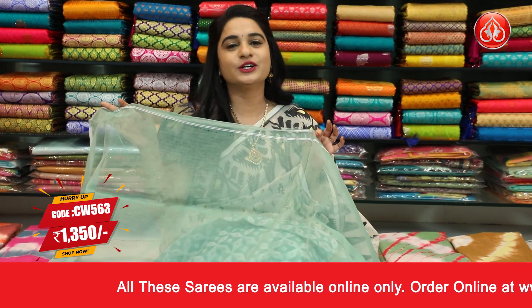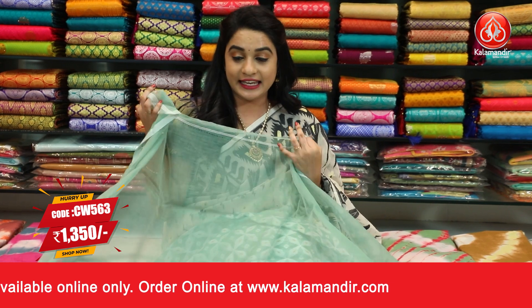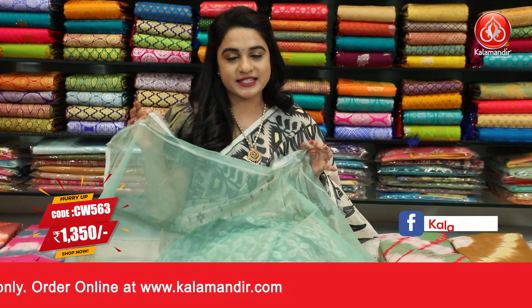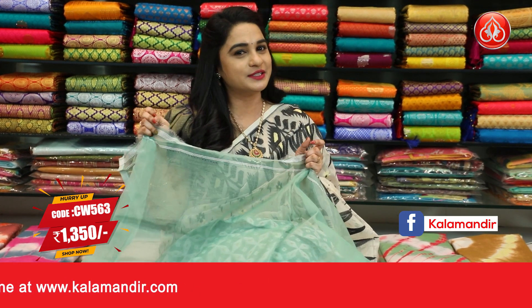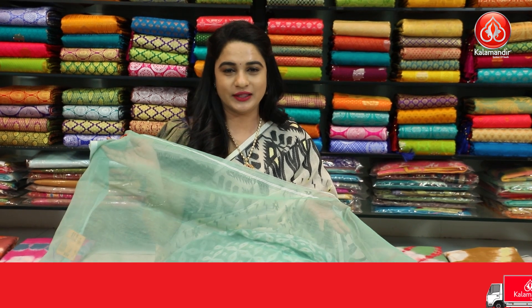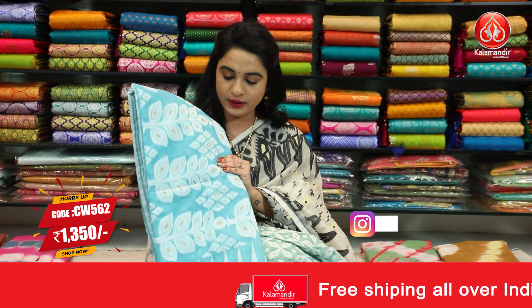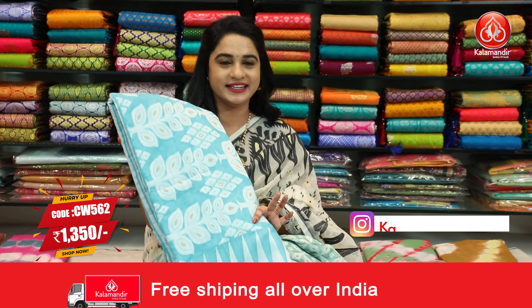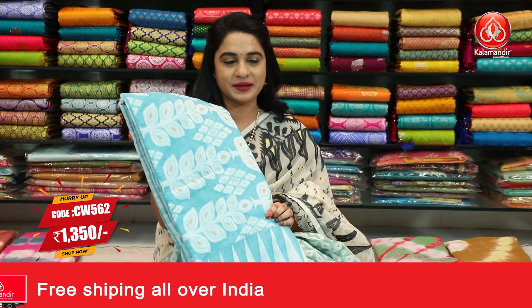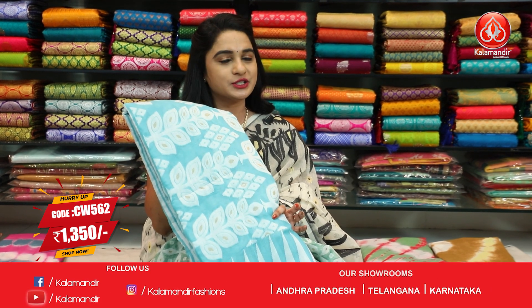To grab this sari, take a screenshot and send to WhatsApp number 9852985299852998. For beautiful collections and latest updates, please subscribe to the Kalamanthu YouTube channel. Next: same pattern in sky blue and white color combination — a pleasant combination. Sari code W562, price Rs.1350. Take a screenshot and send to WhatsApp number 9852985299852998.